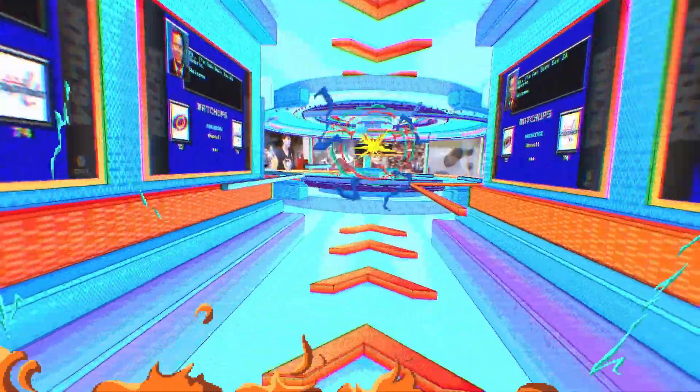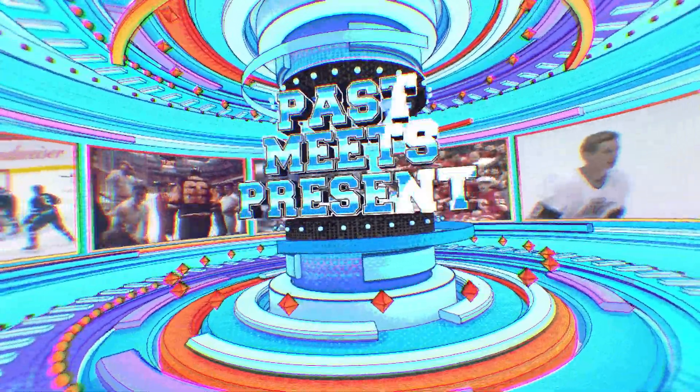Unforgettable goals, legendary teams, memories that made us love hockey forever. Past meets present, as we recognize hockey's roots.